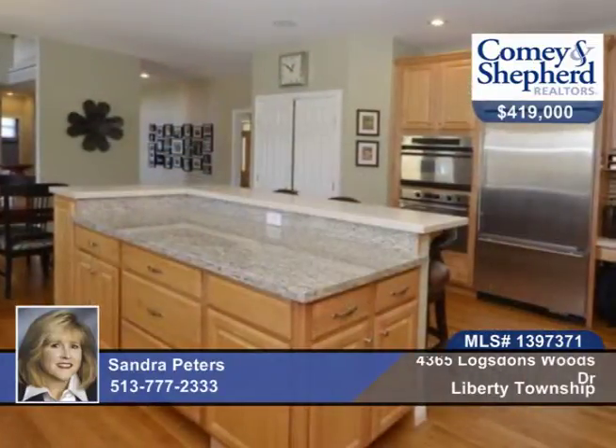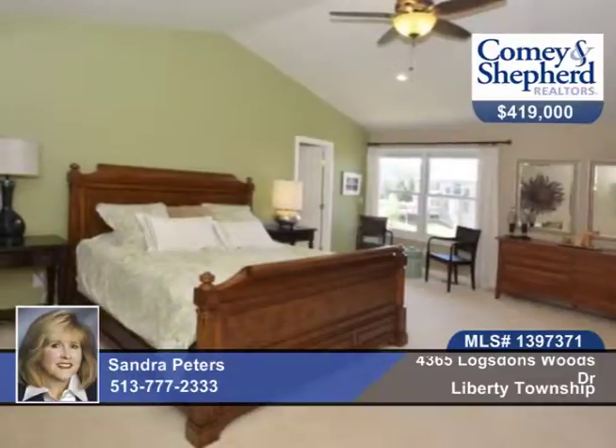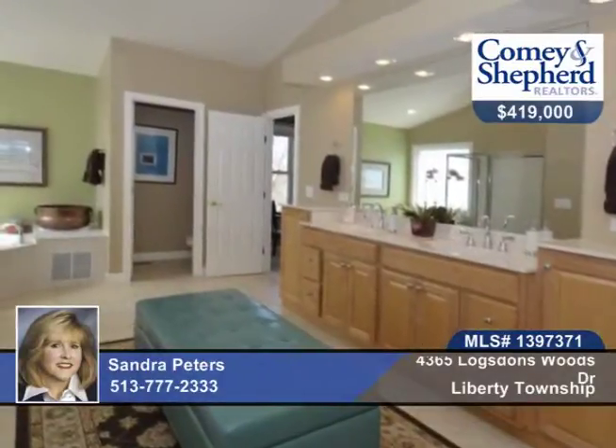There's a living room and a playroom, and the master has an amazing bath with a walk-in closet. There's a lower level, unfinished with partial drywall and a playroom, plus a three-plus car garage.